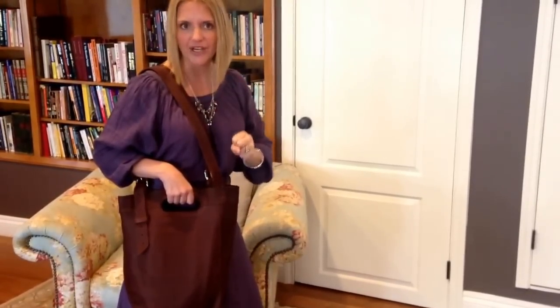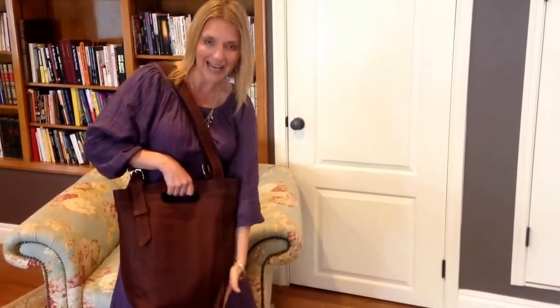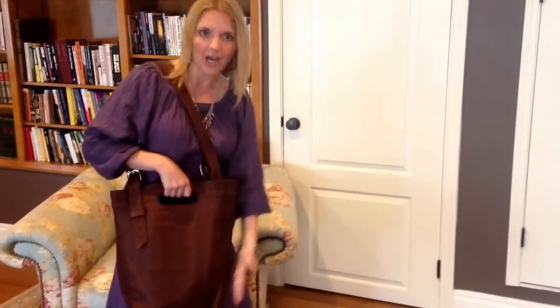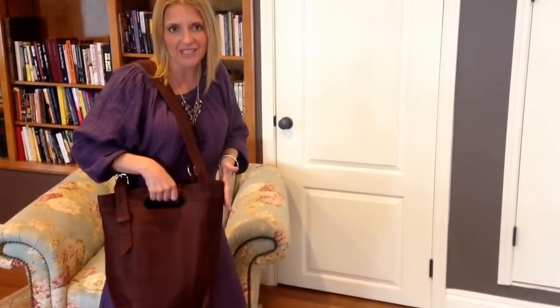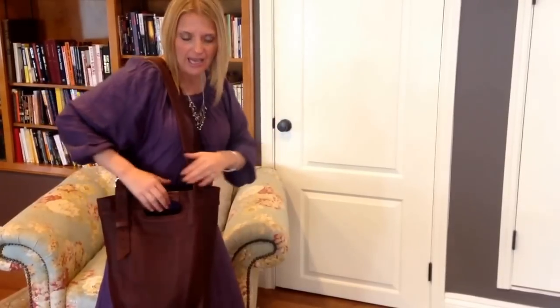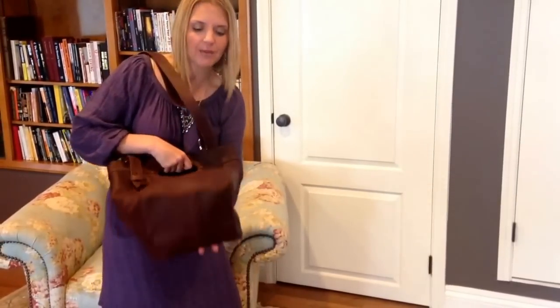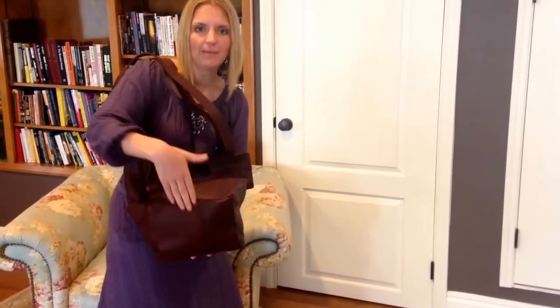Now it is not stiff leather. It's really soft to the touch and that's one of the things I really love about it. The measurements on this go from nine and a quarter at the bottom up to fifteen and a half at the top, so it kind of goes up in a bucket style. And then it's fifteen inches tall and at the very bottom you've got a seven inch depth.